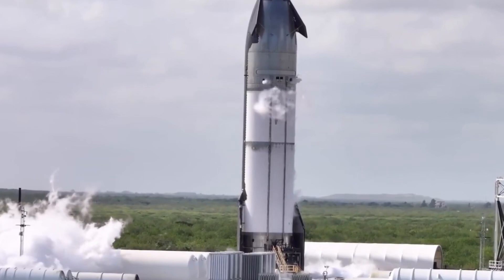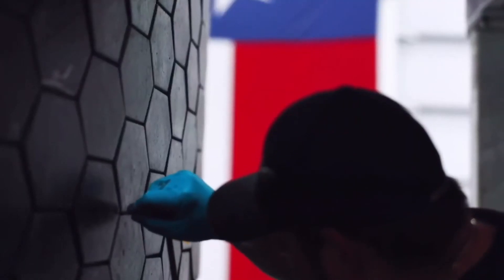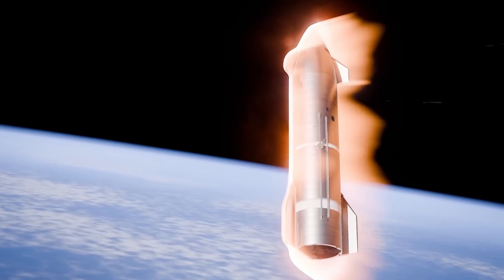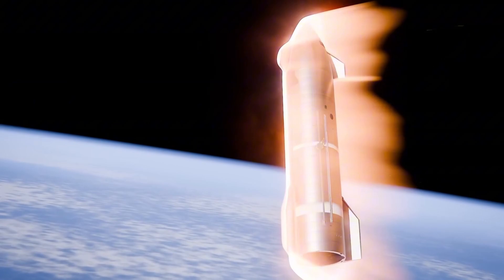To understand the significance of Starship's new flap design, we need to step into the shoes of SpaceX's engineers facing an extraordinary challenge: how do you guide a 50-meter spacecraft safely back to Earth when it's traveling at 25 times the speed of sound?